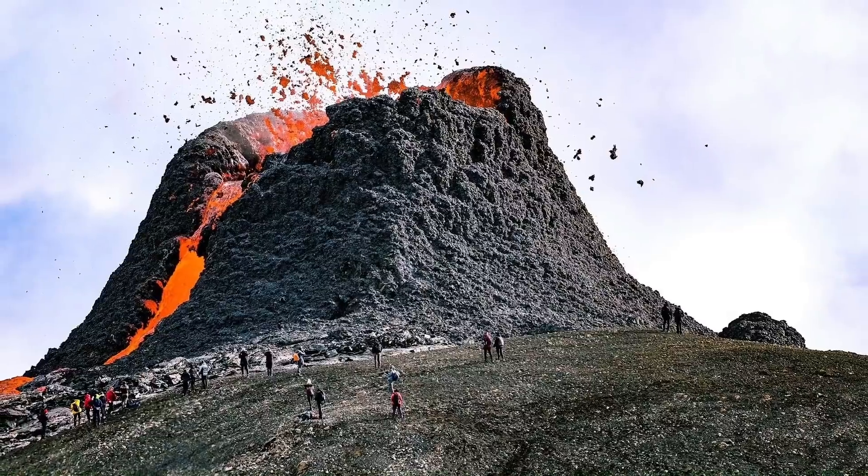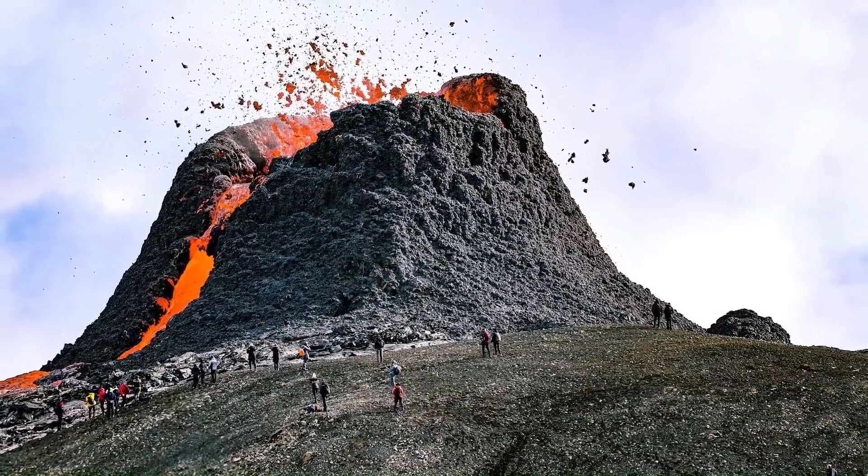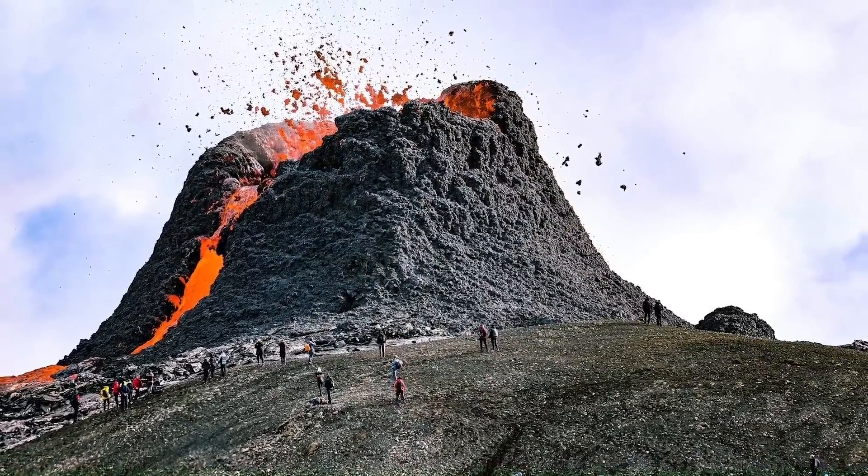Unless you live under a rock, you've probably heard about the volcanic eruption happening right now in Iceland. This is a very exciting time, especially for geologists, because it's one of those times that we get to see geologic history happening in real time. Because of the age of technology that we're in, I can watch a volcanic eruption happening live on my computer, which is pretty cool.